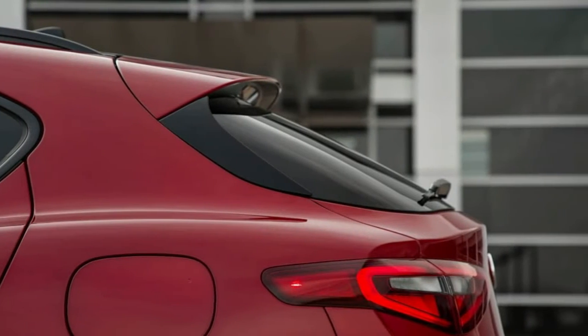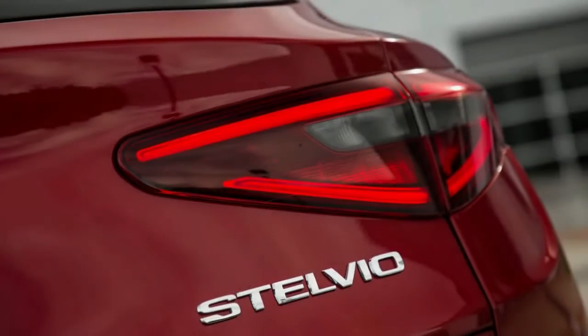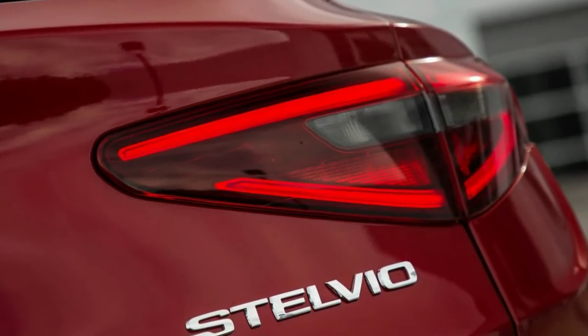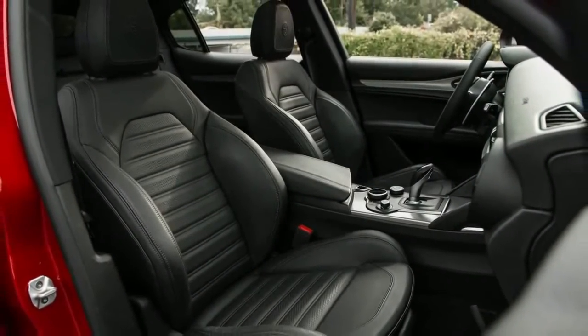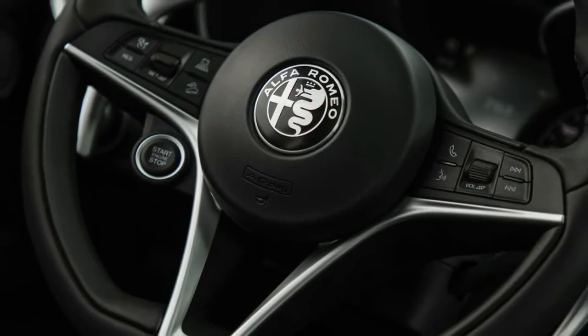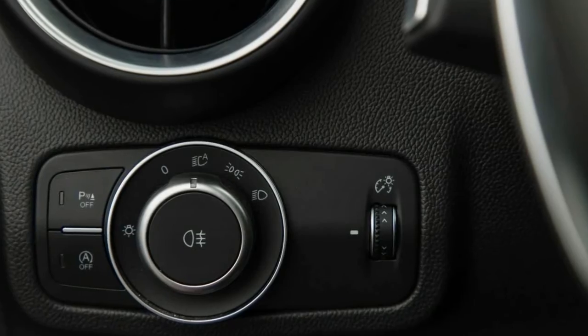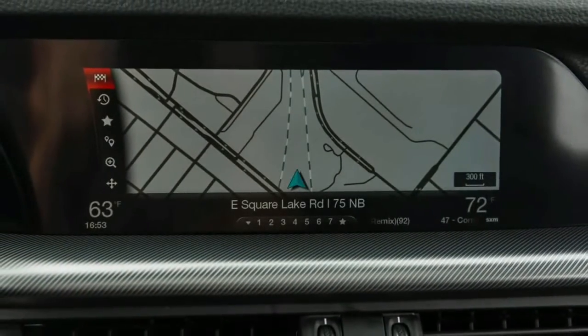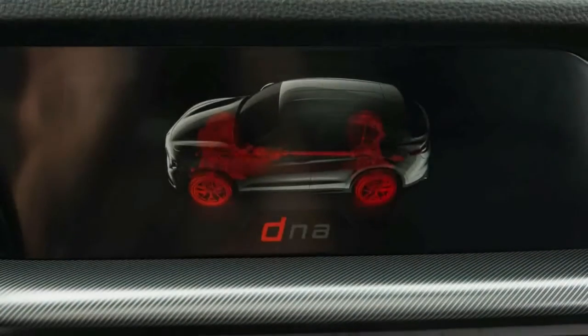The Stelvio also presents well at the curb — its iconic triangular grille and shapely look welcoming onlookers with class and sophistication. That one can sometimes confuse this Italian beauty for a workaday Mazda CX-5 from the rear is a consequence of its status as a crossover, but make no mistake: this SUV has attractiveness on the road, particularly with its sloping rear glass and large wheels that highlight its planted stance.